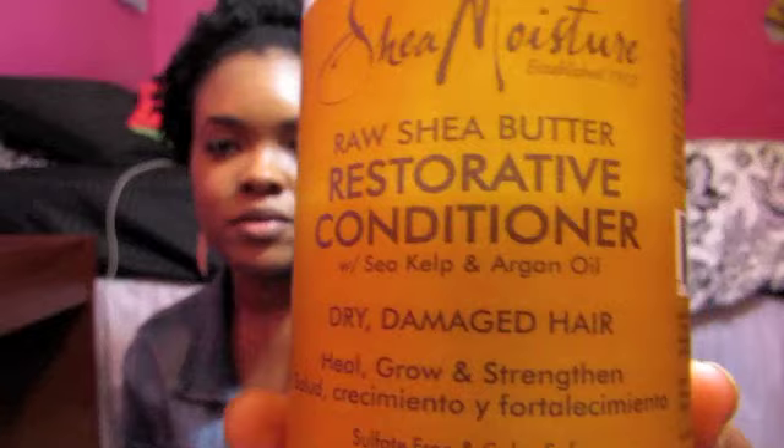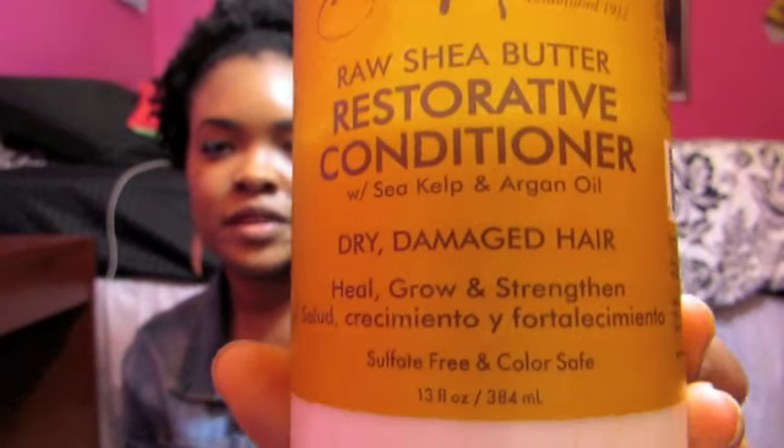Hey guys, it's me Imani and I'm here to give my review or overall opinion on a conditioner I've been trying a few times. It is the Shea Moisture Raw Shea Butter Restorative Conditioner — this is the bottle here. It has sea kelp and argan oil in it, and it's for dry damaged hair. It says heal, growth, strengthen.